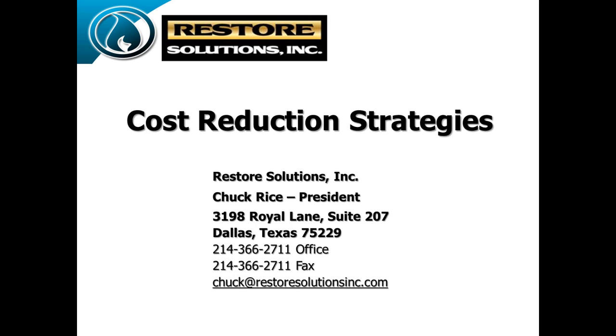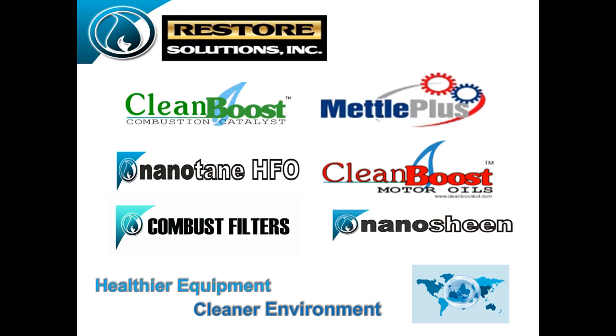Welcome everybody for coming in and taking the time today. Please feel free to talk and we'll go through this. Combustion Technologies is a company that makes unique fuel additives and engine conditioners and is very heavy into filtration.